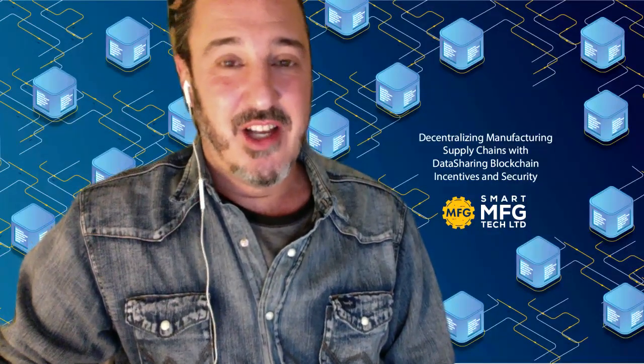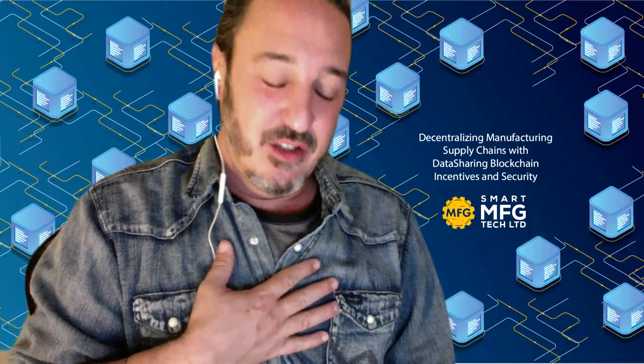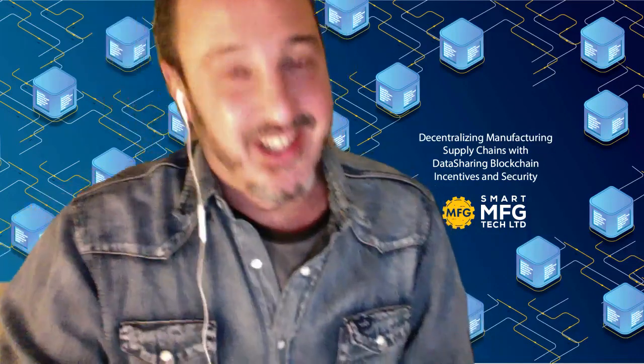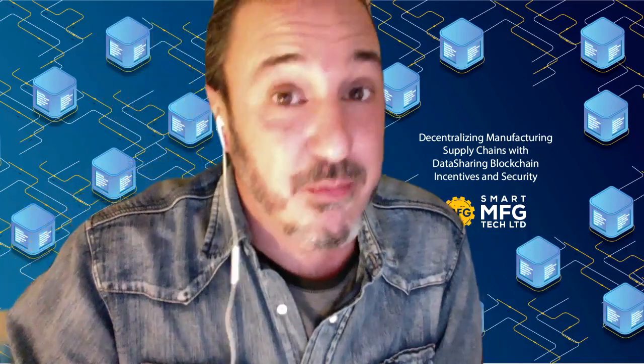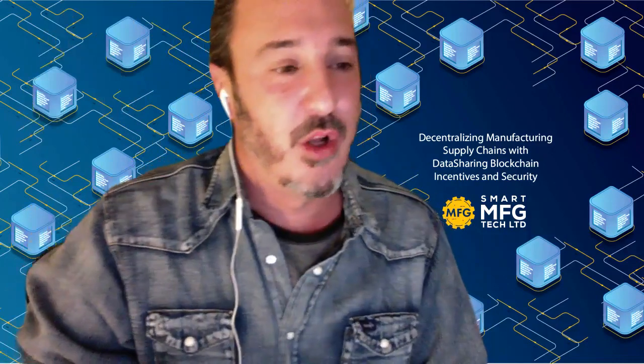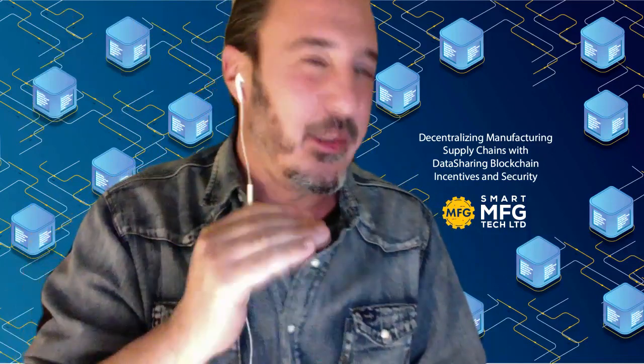Hello, MFG makers. I am Julian, and I'm here with our first ever Ask Me Anything. We have a bunch of great questions for you today. I would love to go through them all in great detail, but I'm going to try and keep it short and concise.